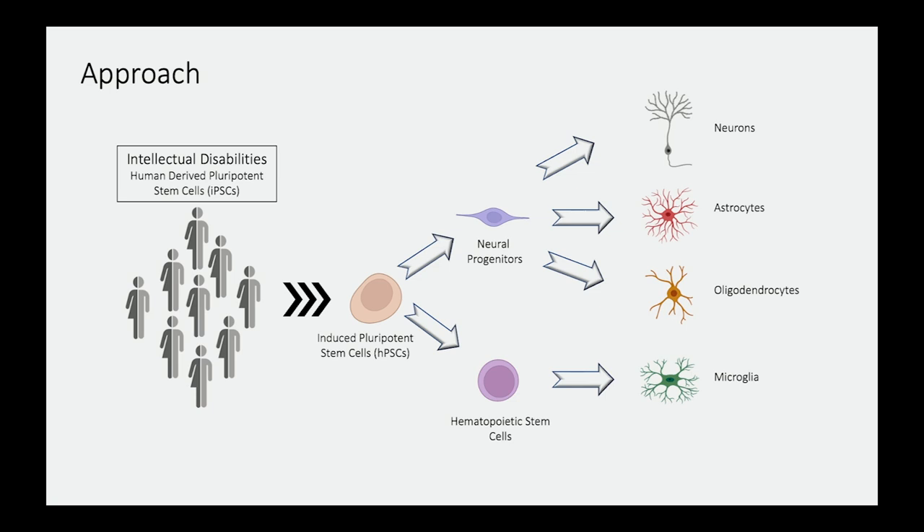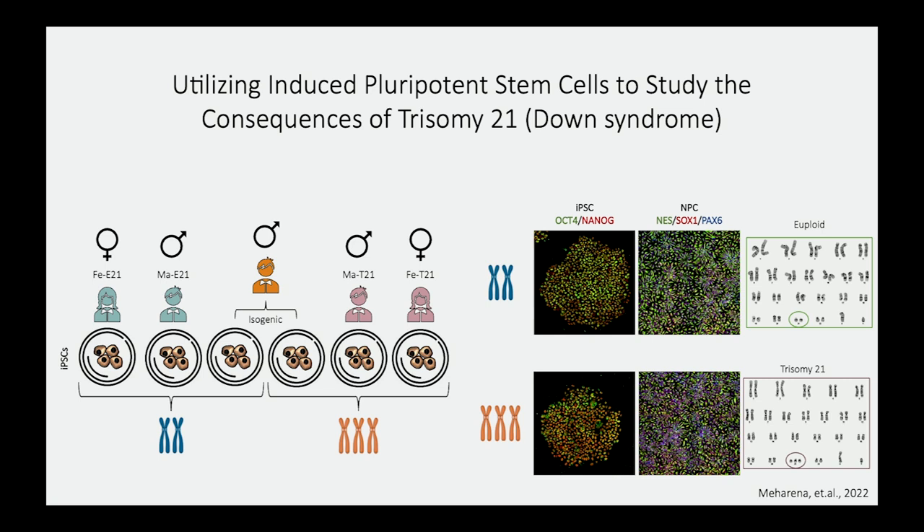We utilized stem cells derived from different individuals and generated the different cell types independently, rather than as an organoid. We wanted to understand the specific consequences at each level of development where you have either two or three chromosome 21s. For this first study, we utilized two unrelated individuals — a male and a female — with two chromosome 21s, shown on the left, and matched them by sex to cells derived from individuals with Down syndrome.